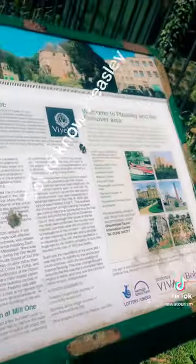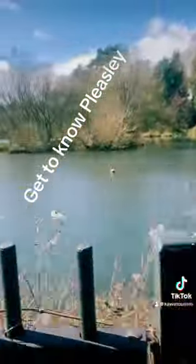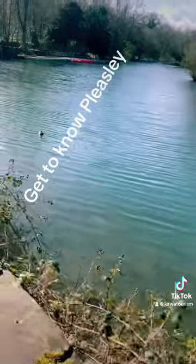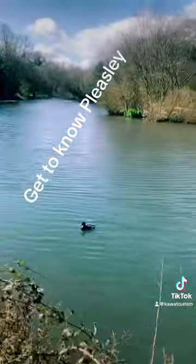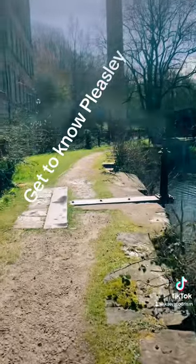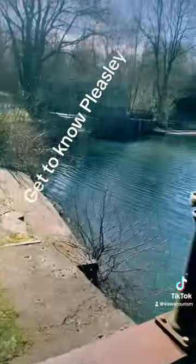Pleasley Vale mills — they have Mill One, Mill Two, and Mill Three. This is the River Medin, and that's the dam that was built over it. You're going to see where the water is flowing all the way down. This is the image you get to know Pleasley Vale for.